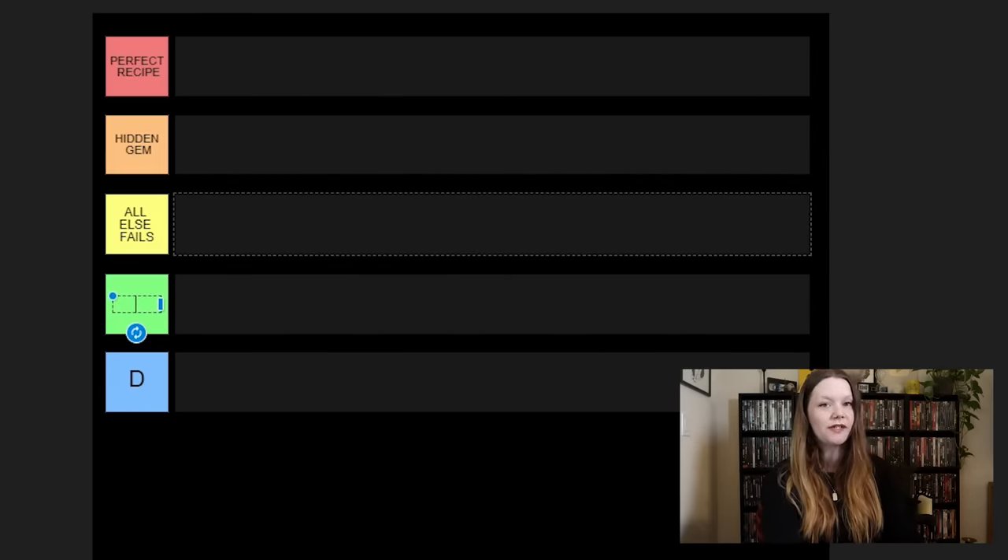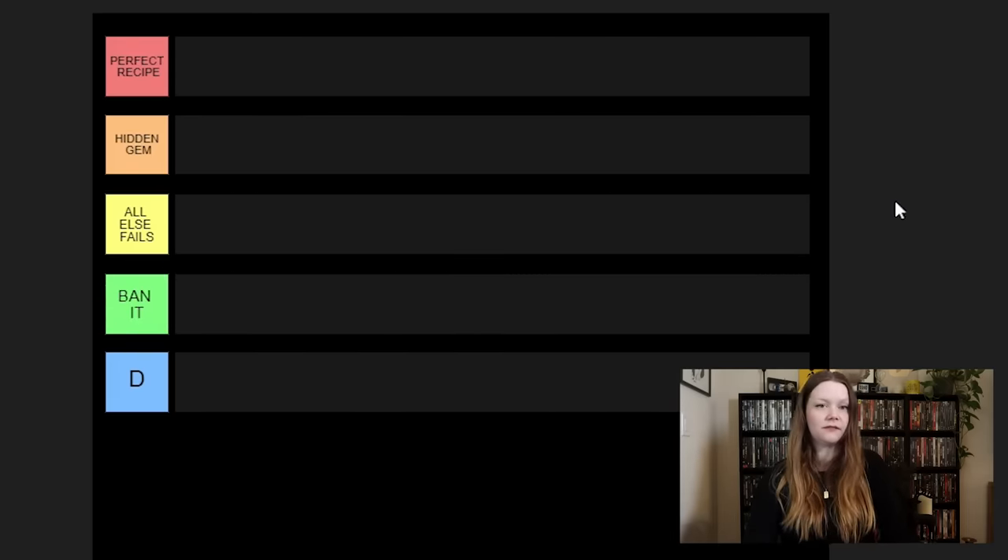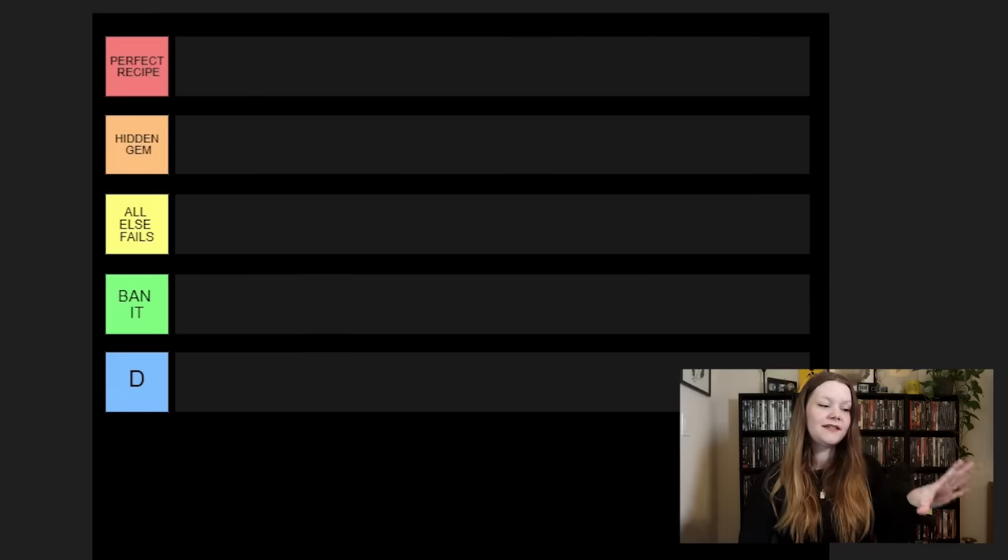Next up we have a category I'm going to call Ban It — self-explanatory. Ban it, get it out, get it off the internet, don't watch it. Which means you're going to watch it if I put it in this category. They're not necessarily bad movies, but I personally can never and will never watch them ever again. Very few movies are actually going to fall into this category — it's reserved for a very small select few.